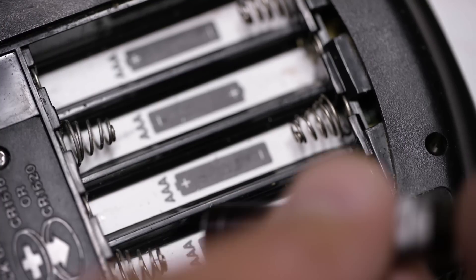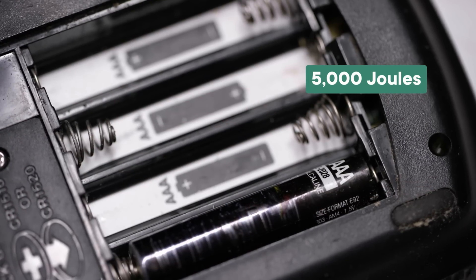That discharge releases a huge amount of energy. A single lightning bolt can contain billions of joules — billions, with a B. For reference, there's about 5,000 joules of energy in a triple-A battery. A lightning-powered remote would basically never die.